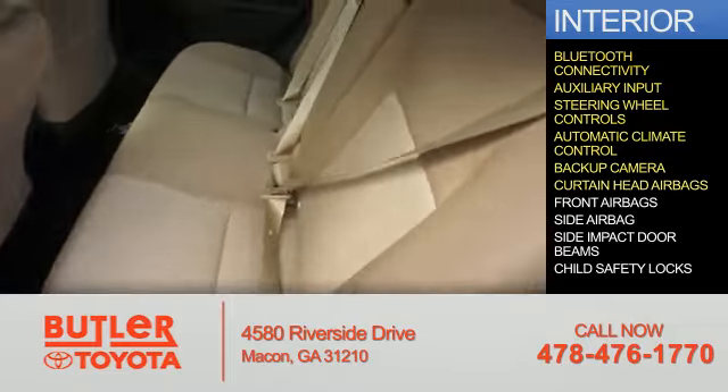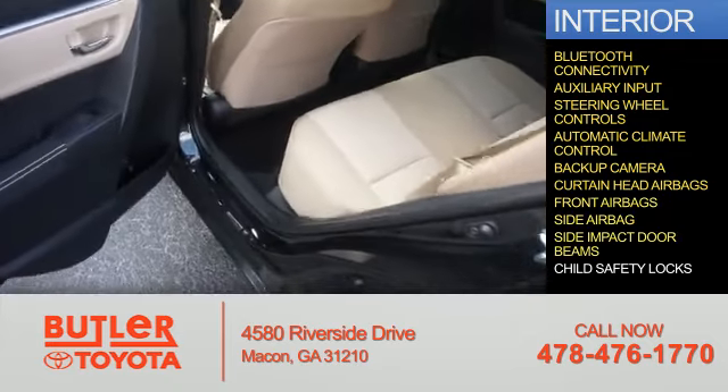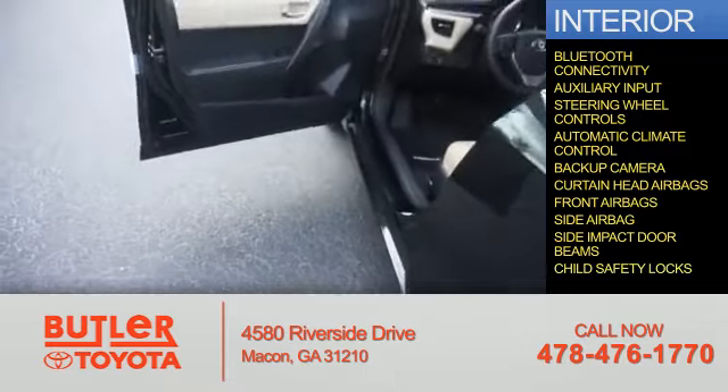A backup camera, curtain head airbags, front airbags, side airbags, side impact door beams, and child safety locks. Great quality at a great price.